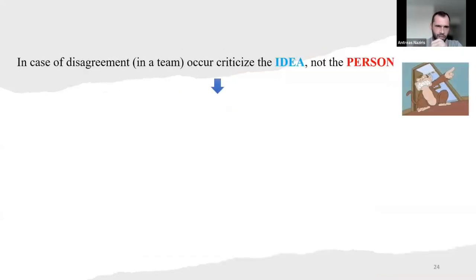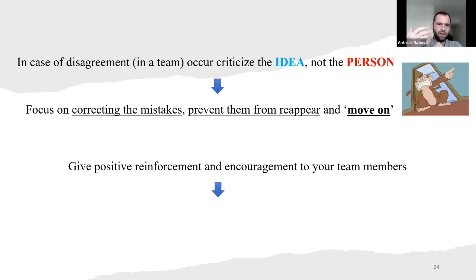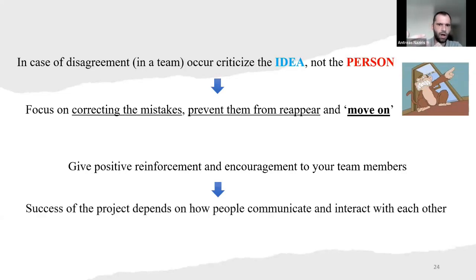In case of disagreements in a team — of course, with different people and different characters, we're going to have this. In case of disagreement, you have to realize we must criticize the idea and not the person. Focus on correcting the mistakes to prevent them from reappearing and move on. We have to give positive reinforcement and encouragement to team members. The success of the project depends on how people communicate and interact with each other.